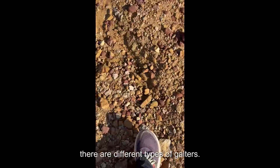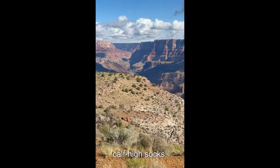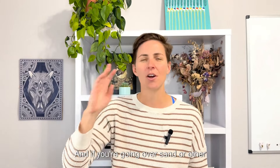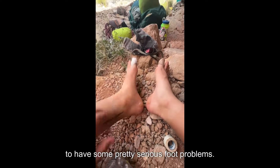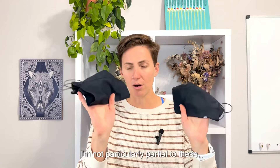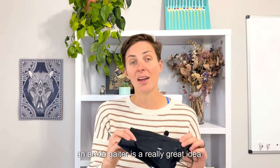Next up, gaiters. There are different types, but at a bare minimum you're going to want to have calf-high socks. It's just dusty, even on the rim-to-rim corridor. If you're going over sand or other things, the fine micro dust gets into your shoes and grinds away at your feet, causing you to have some pretty serious foot problems. These gaiters eliminate a lot of that. An ankle gaiter is a really great idea.